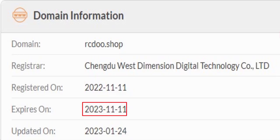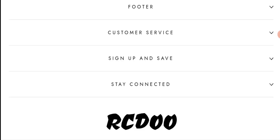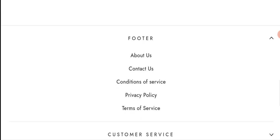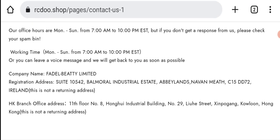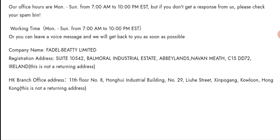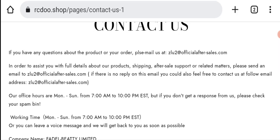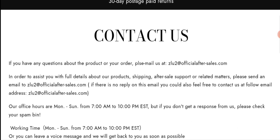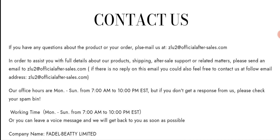This website was registered on the 11th of November 2022 and will expire on the 11th of November 2023, which means it is new and going to expire very soon — a negative sign. Checking the contact details, they have mentioned the company name, their registration address, a branch office address, and an email address.